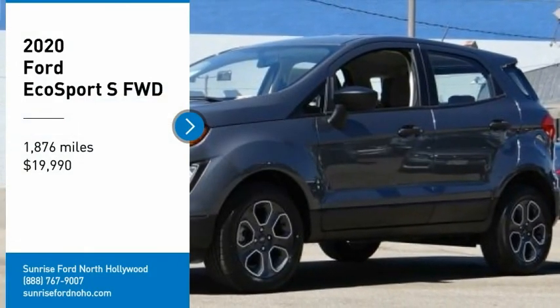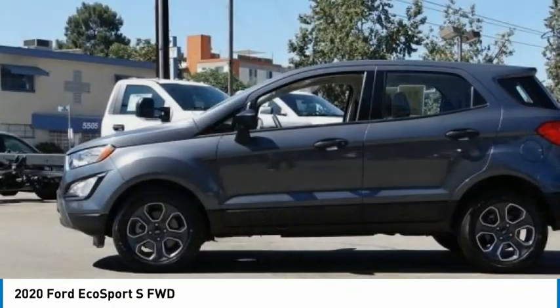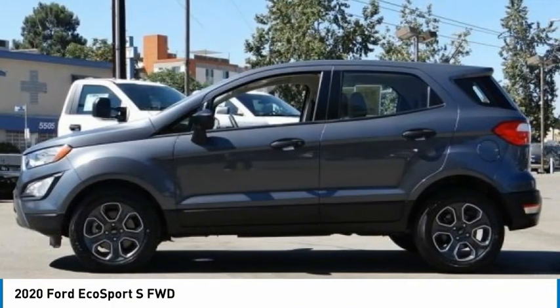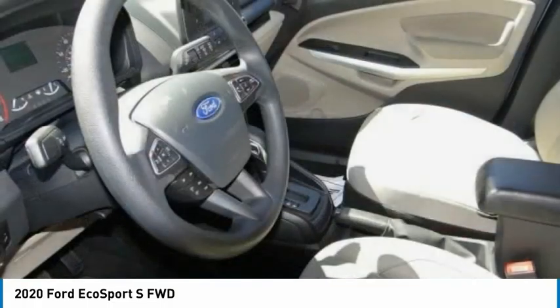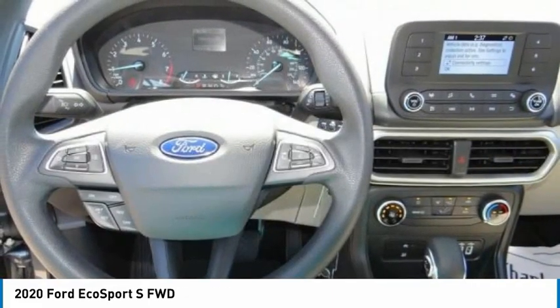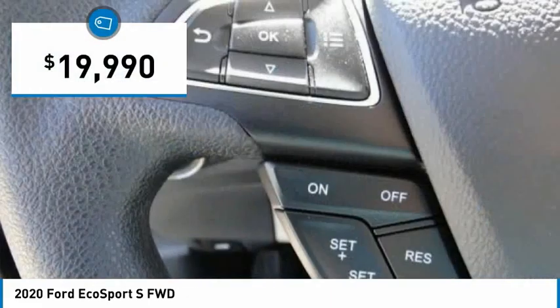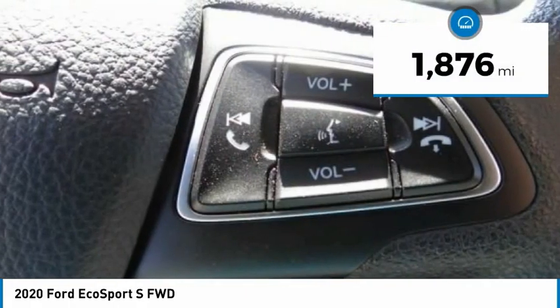Stop by and take a look at the 2020 EcoSport. The Ford EcoSport has an upgraded interior that provides you all the features you could ever want. It also offers the functionality of an SUV but in a size where you feel in control, and is priced below $20,000. This vehicle has less than 2,000 miles.